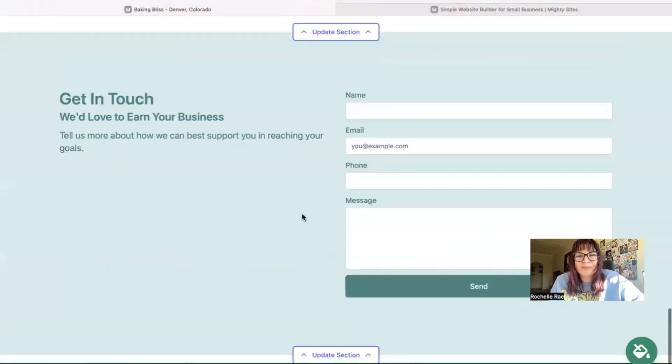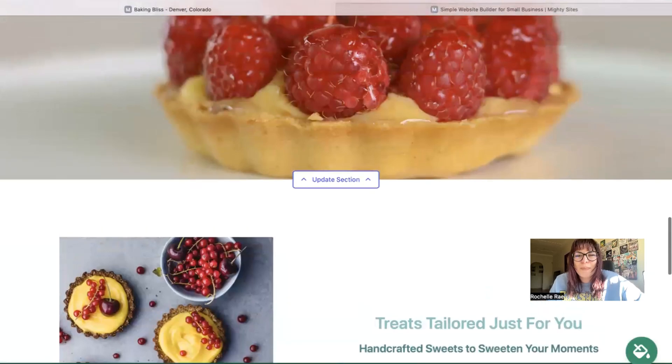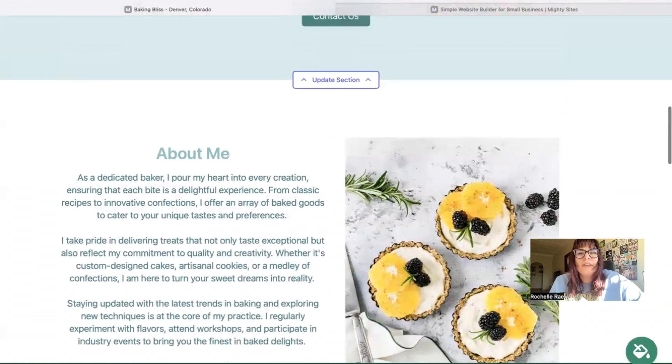In the last section at the bottom, there's a lead generation form where your customers can easily reach out to you. You can keep track of all your leads in your Mighty Sites dashboard. Domains are easy as well — if you have a custom domain you can hook it up by clicking the button at the bottom. If you don't have one, we really recommend getting one to make your website look more professional, trustworthy, and stand out from local competitors. You can actually purchase a custom domain via the Mighty Sites platform.